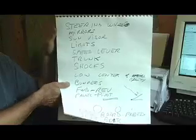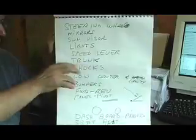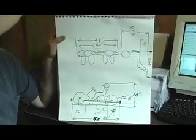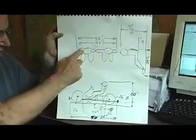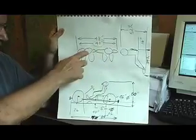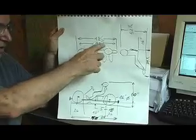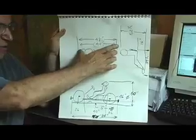Then we had to decide how big it was going to be. We got two of the largest students and set them on a bench side by side — that was 48 inches. We thought that was too wide, so we took a large student and a small student and came up with 40 inches wide. That's what the car is now; the cab is 40 inches inside.